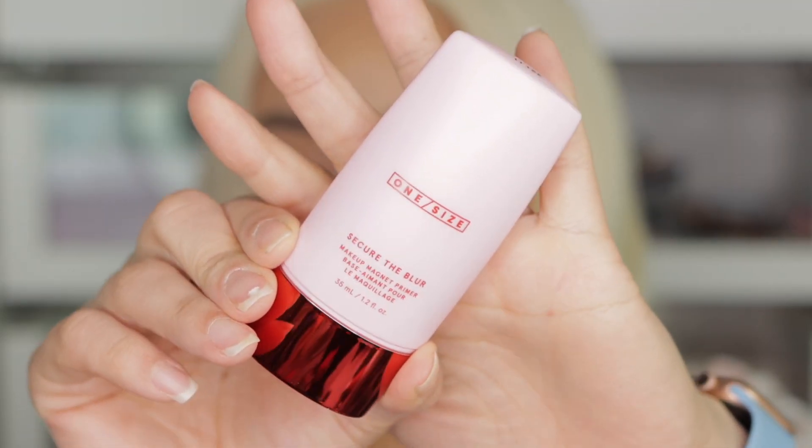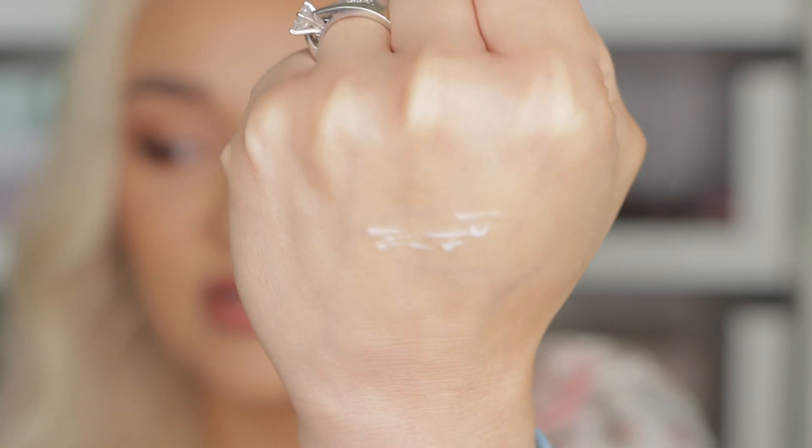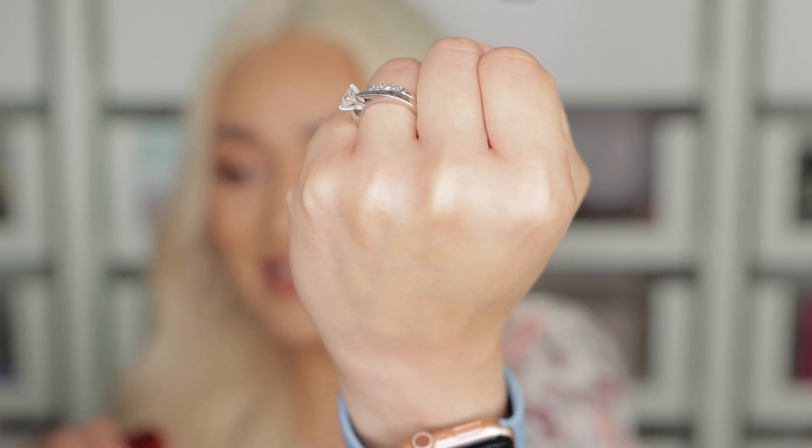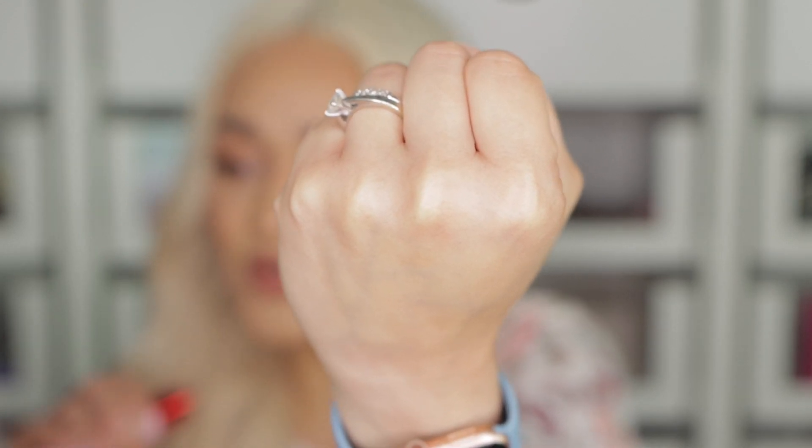I bought this primer from the brand OneSite. I heard so many good things about this primer that I was like, okay, let's buy it. It says it's going to blur and modify my skin, which is perfect for combination and oily skins. It definitely looks a lot like the Hourglass primer, but it doesn't have that white tint. This one doesn't say it's going to help with redness — it says it's going to blur and modify your skin. Definitely something I'm looking forward to trying.